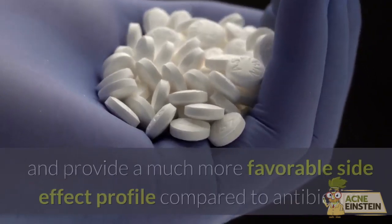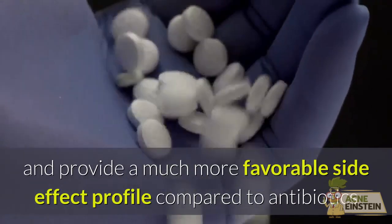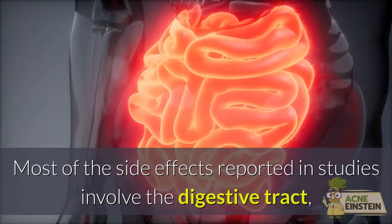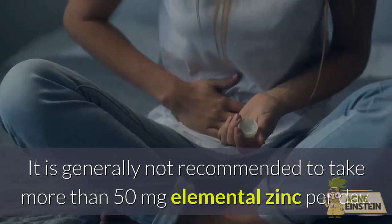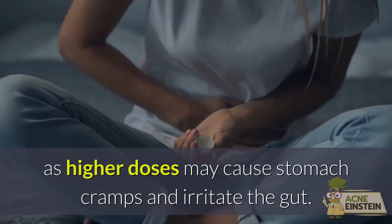Zinc supplements are overall safe and provide a much more favorable side effect profile compared to antibiotics or steroids used to treat acne. Most of the side effects reported in studies involve the digestive tract, most notably nausea. It is generally not recommended to take more than 50 mg of elemental zinc per day, as higher doses may cause stomach cramps and irritate the gut.